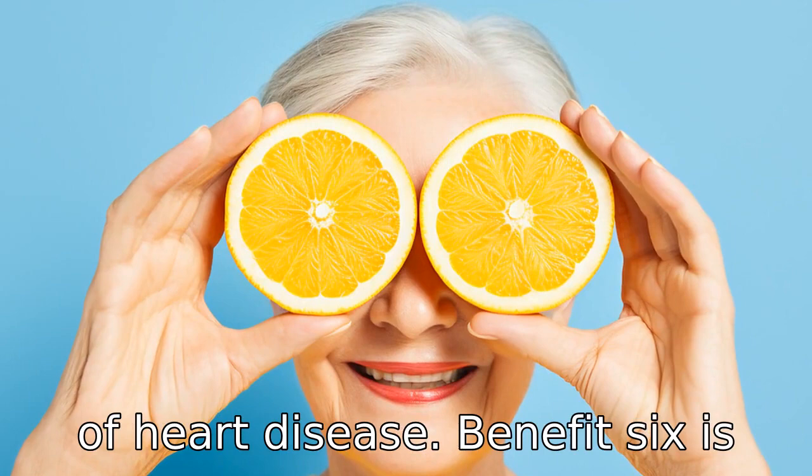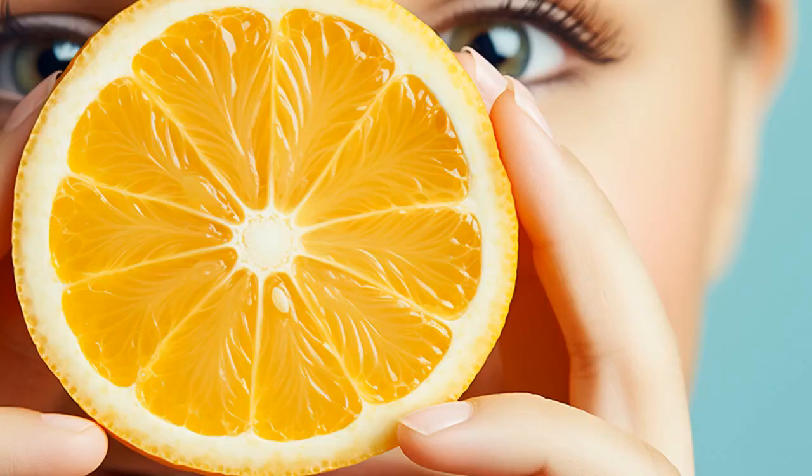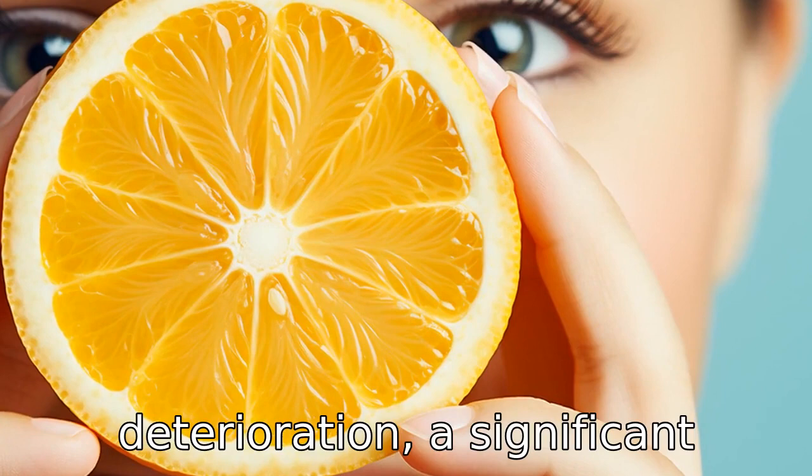Benefit six is protection against age-related macular degeneration. Adequate intake of vitamin C combined with other essential nutrients can slow the progression of age-related macular degeneration, a significant cause of blindness in older adults.